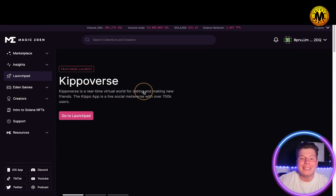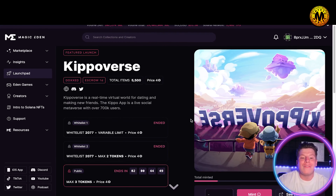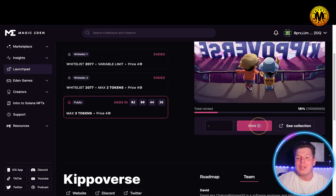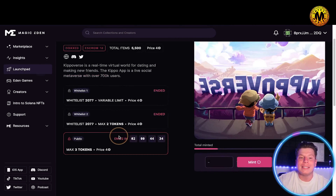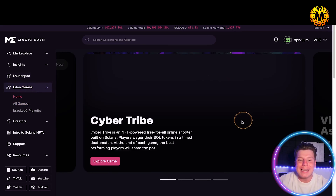We have the Launch Pad. What this does is take you straight to the Launch Pad, where you can understand the terms and conditions and see what whitelists are available, what max tokens are coming out, and what mints are happening. For example, there's a featured launch — Kipper Verse — described as a real-time virtual world. You can mint it and find out all the details right there.